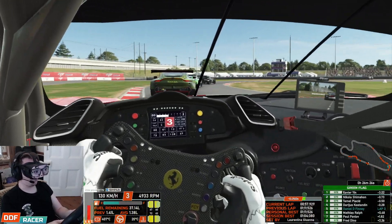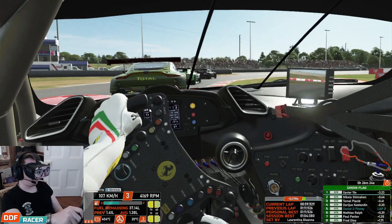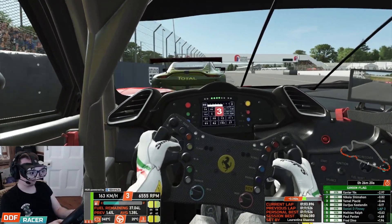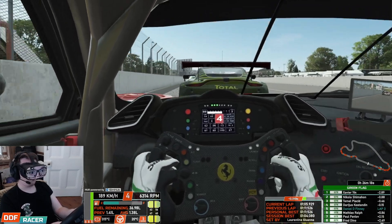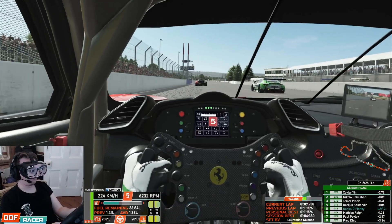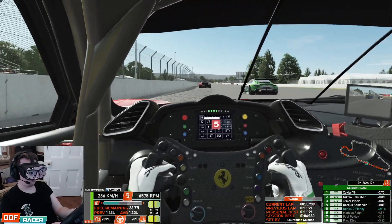I guess I kind of got a little bit burned out by it, you know. I'm not going to lie — rFactor 2 is technically one of the most difficult sims to work with. It tends to have a lot more unexplainable problems than other sims, shall we say.